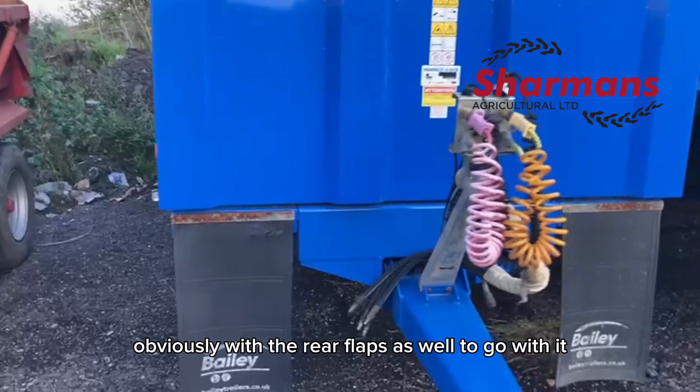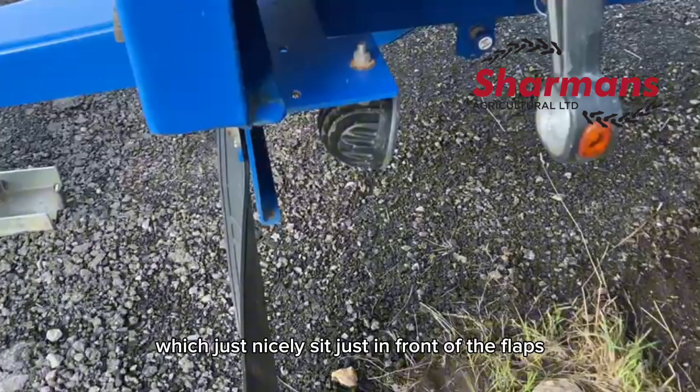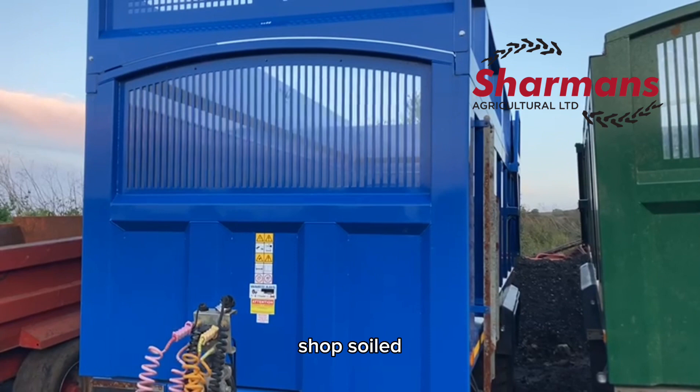It has nice front flaps and rear flaps, air brakes, and a swivel drawbar. There are also reversing lights which sit just in front of the flaps. As you can see, the trailer is very much shop-soiled — it's a 2021 model and has hardly done anything. Don't miss it.